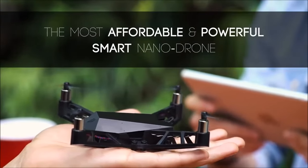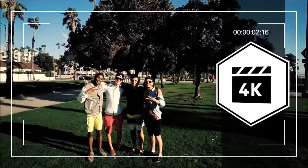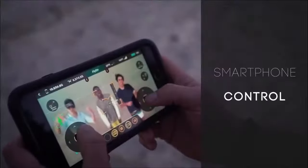This is the Kudrone Mini-Drone. It's a unique palm-sized quadcopter that captures crisp 4K images, HD 1080p, and panoramic photos. The Kudrone pilots conveniently and effortlessly through your smartphone.